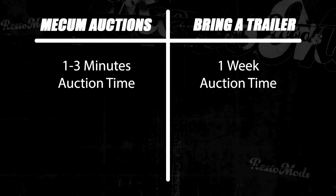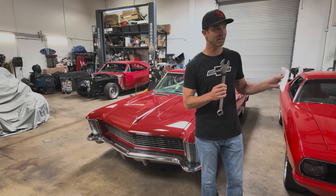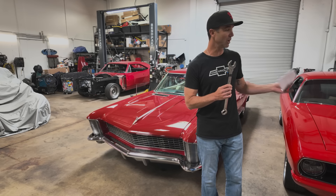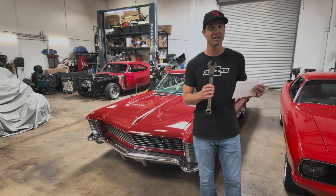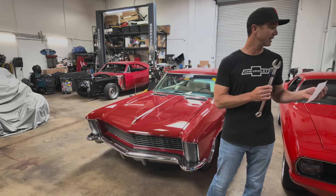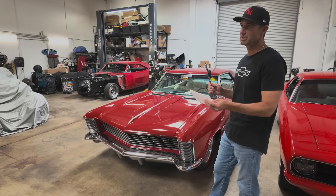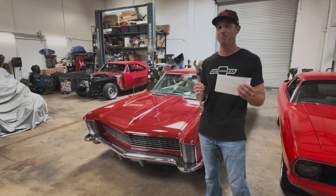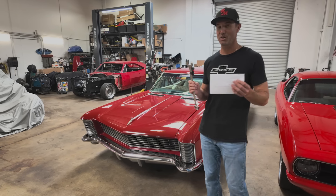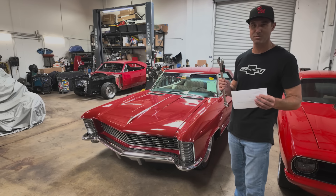On Bring a Trailer, you get a full week — you can bid, ask the seller questions, and if it's close to you geographically, you can possibly go look at the car in person. It's a person-to-person transaction, so you arrange that with the seller. Whereas Mecham posts lots weeks in advance, but the actual auction is only one to three minutes, which creates an urgency that's both fun and a little terrifying. You've got to bid quick and be ready to go.